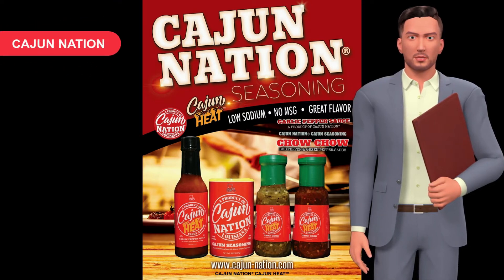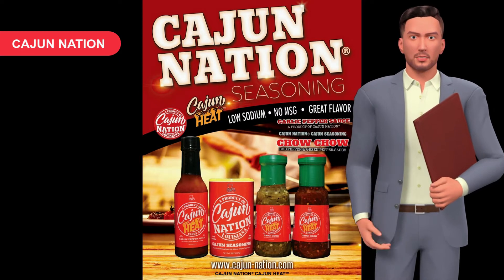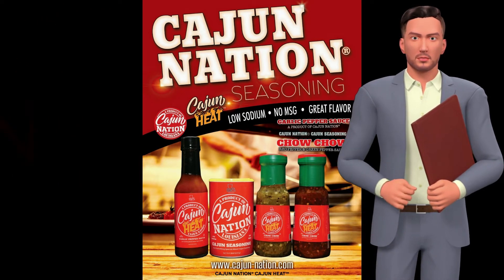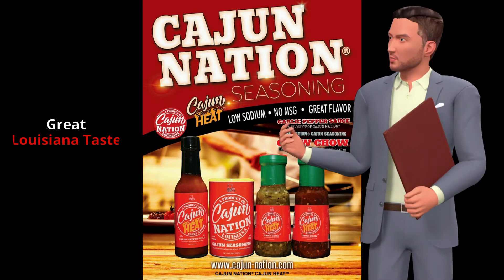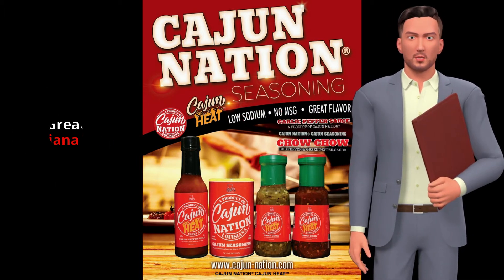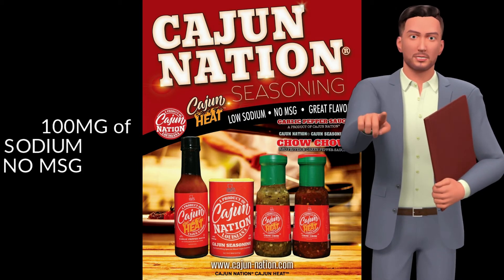Let's talk about the real facts about Cajun Nation Cajun seasoning and Cajun Nation Cajun heat. Cajun Nation Cajun seasoning is low in sodium with 140 mg, no MSG, and a great Louisiana taste. Cajun Nation Cajun heat garlic pepper sauce, and the red chow chow and green chow chow, has 100 mg of sodium with no MSG and that great Louisiana taste.